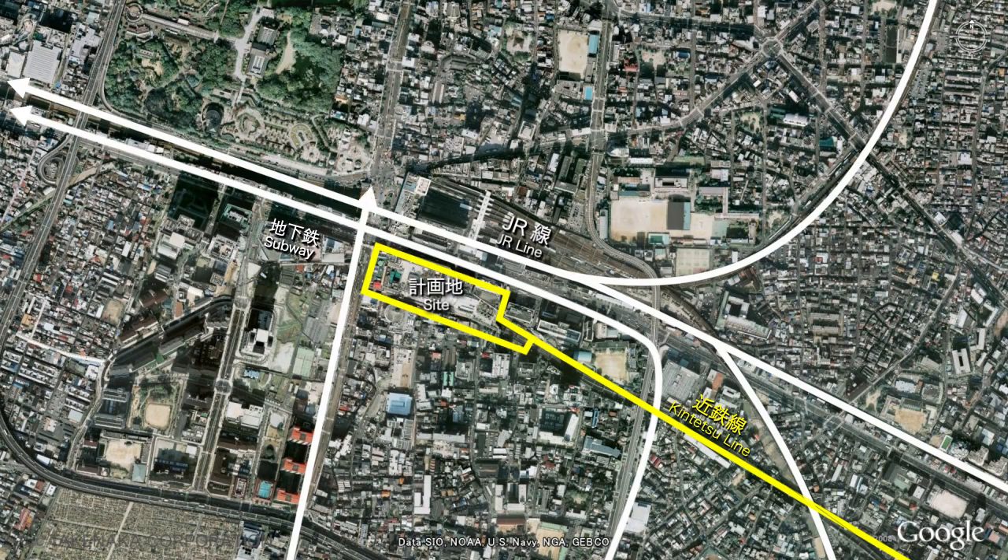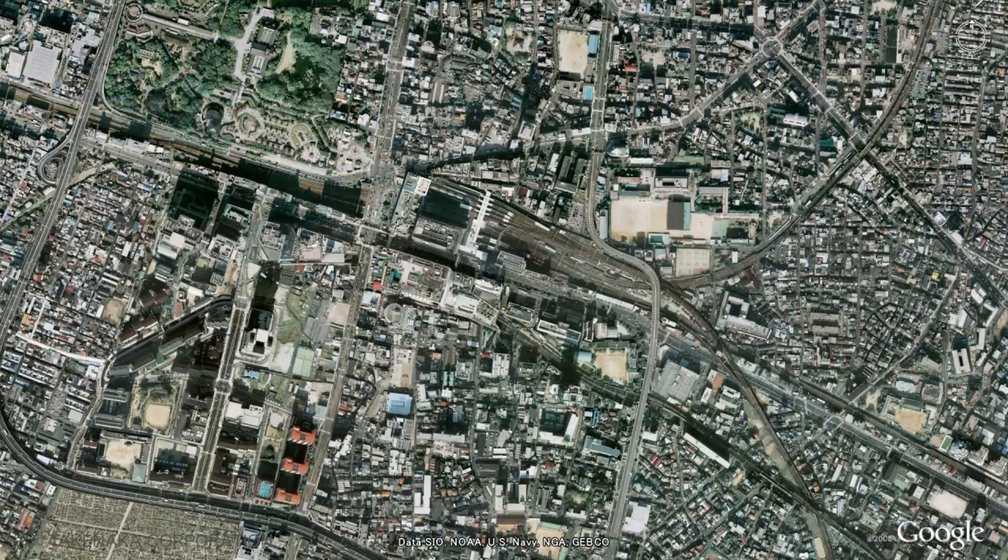Abeno Harukas is located in Abeno, the third largest railway terminal in Osaka. Approval of a floor area ratio of 1,600% — two times the upper limit set by the authorities — enabled a total floor space of some 306,000 square meters, including the 212,000 square meters in the tower wing.